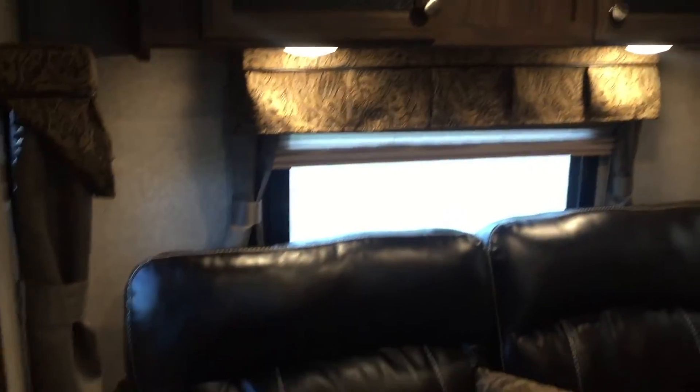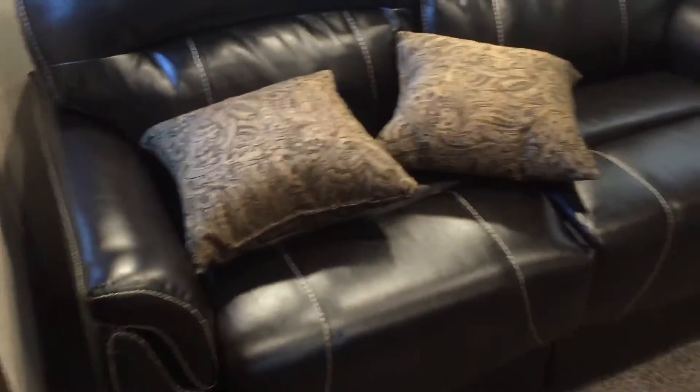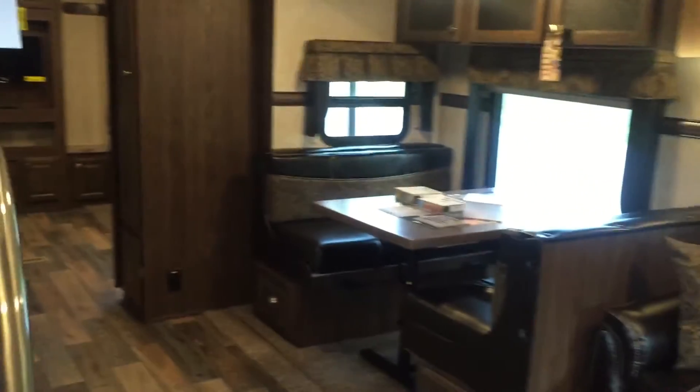AC ducts are back here of course, along with LED lighting and all that. The third slide is in the rear as well — so three slides total. That is the interior of this unit. There's a lot of sleeping space: a bed, two tri-fold sofas, a dinette, and two bunks — a lot of room for people to sleep.